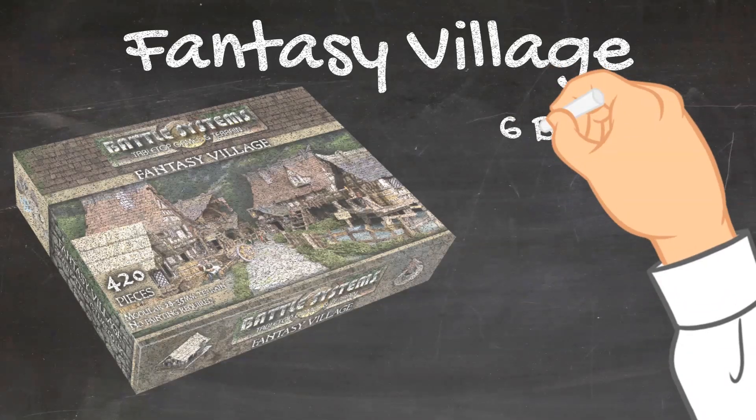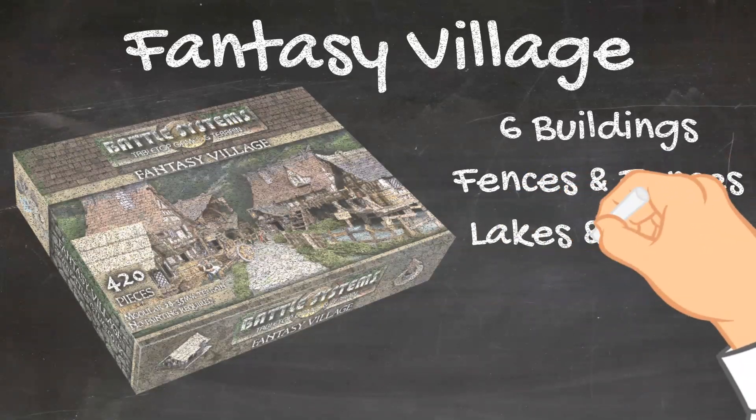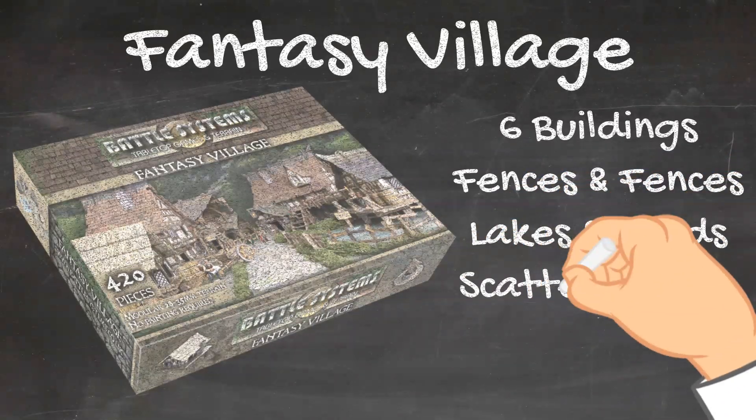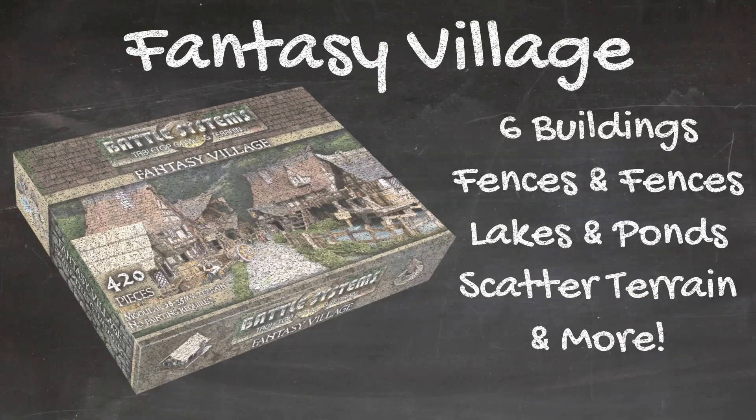It comes with six buildings, nearly four feet of fences, three lakes and ponds, and tons of scattered terrain like wells, carts, and furniture. It will fill your playing area perfectly and can be set up in countless arrangements. You can see more about it in the link below.